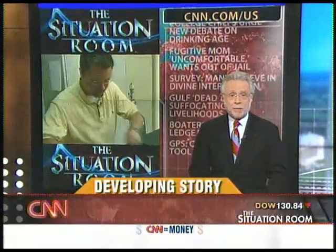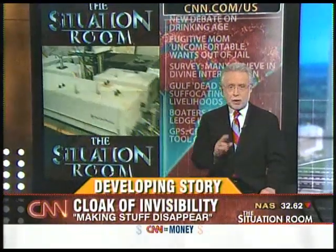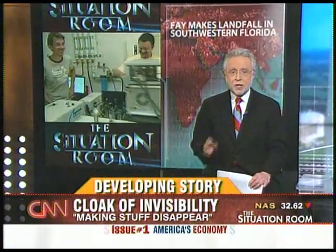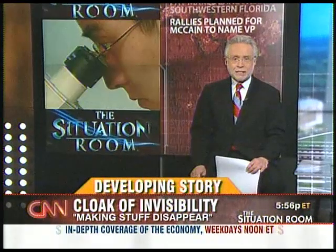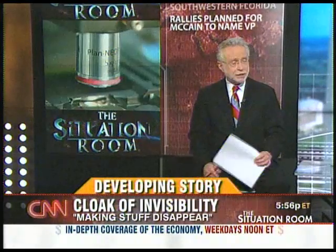As many of you know, Harry Potter can become invisible, and given the extraordinary work of some young scientists, your children or their children might be able one day to pull off that trick as well. CNN's Dan Simon has the story.